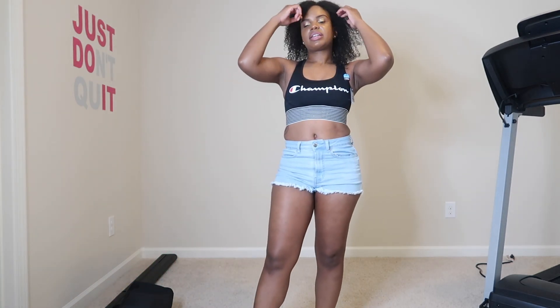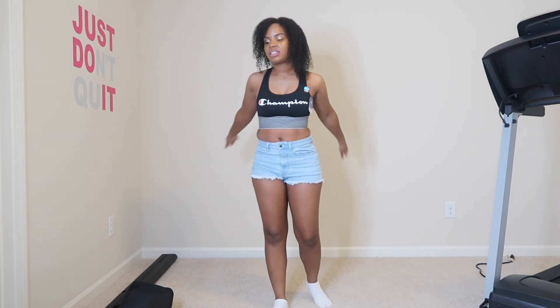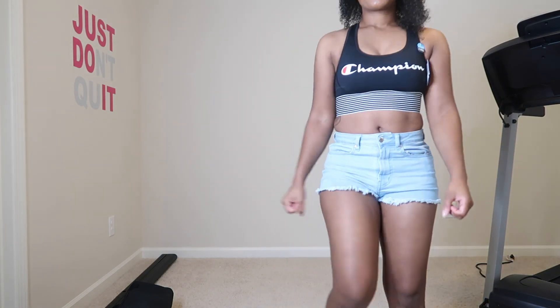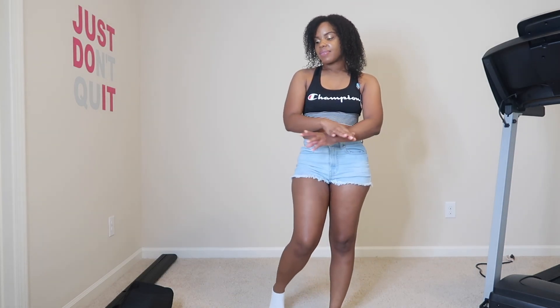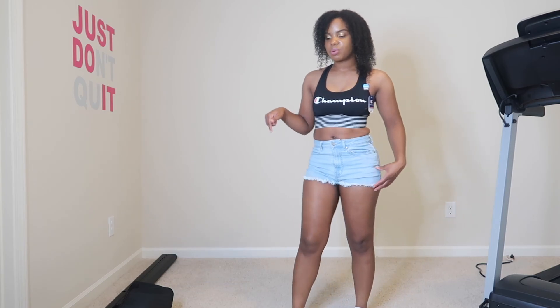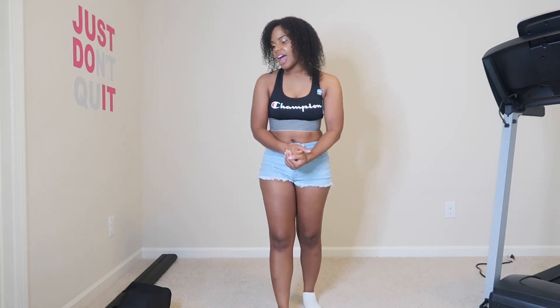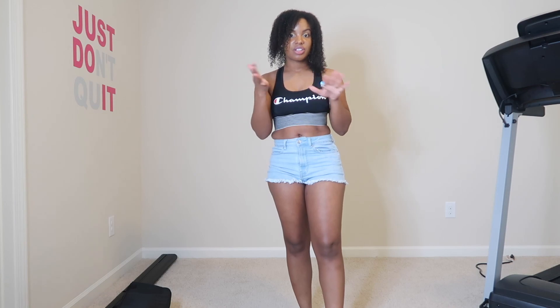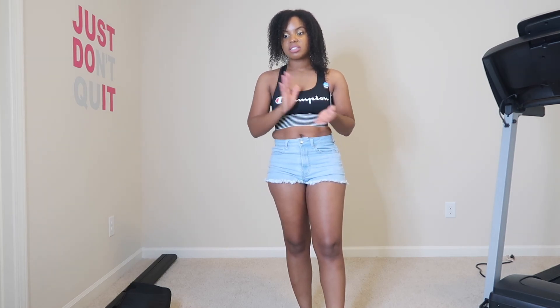That is it for this video, thank you all for watching. I'm going to put a link down below to everything I showed you all in this video. I was really hoping to make this video as short as possible, but I had a lot of stuff to show you and I wanted to try these outfits on. I can promise that other videos after this will be short, sweet, and to the point.